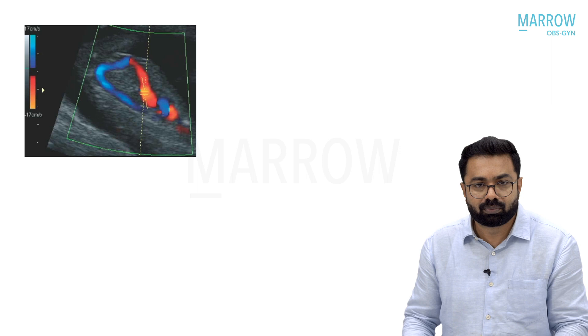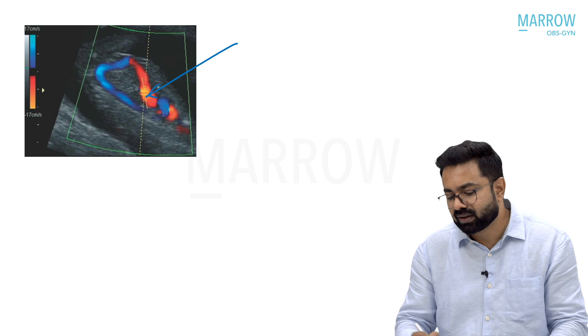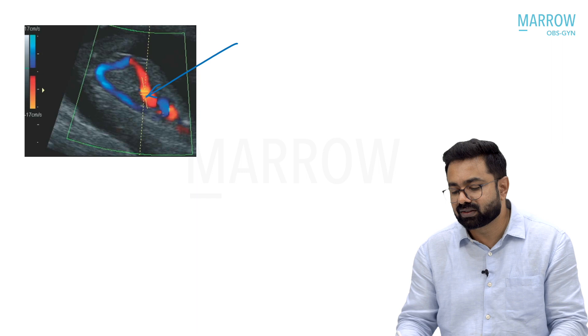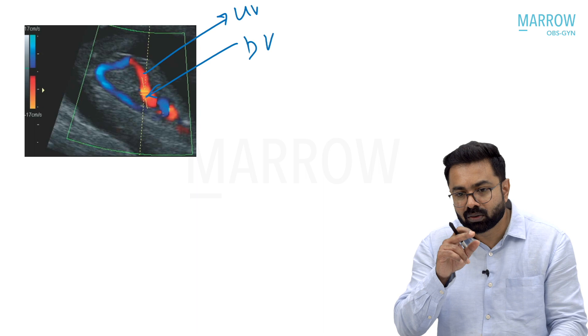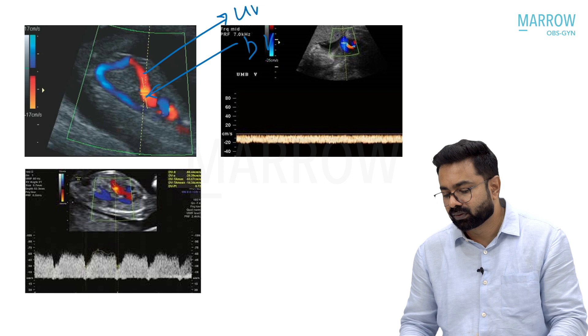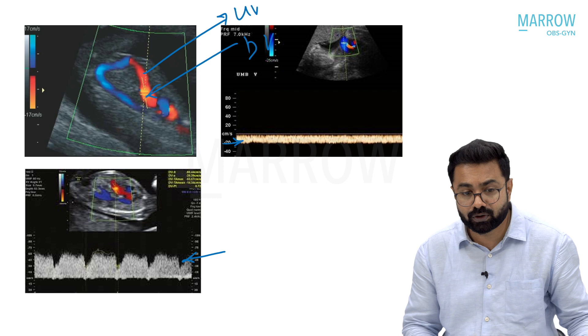This can be seen on Doppler ultrasound. The ductus venosus gives you an aliasing of color — it is neither orange nor blue, as you can see here. That is because blood flows at a very turbulent, higher velocity through the ductus venosus than the umbilical vein. The ductus venosus gives a velocity of more than 45 cm/s, whereas the umbilical vein gives less than 20 cm/s. This is a very favorable adaptation to push blood at a different velocity.